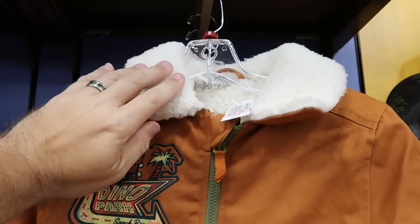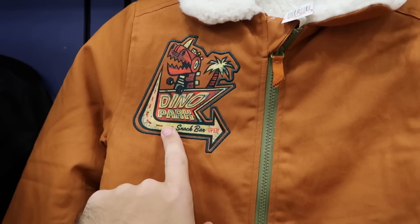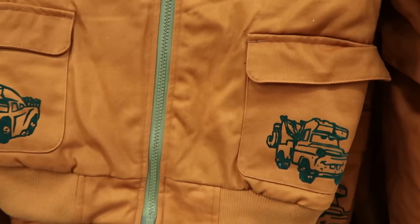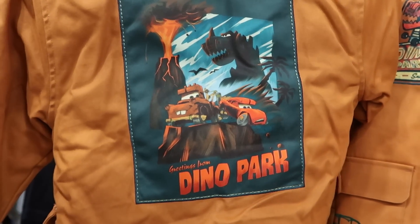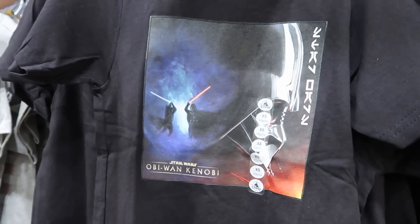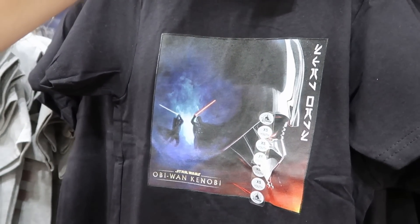There's a brand new Sherpa-lined jacket from Cars — it says 'Dino Park Snack Bar Open' with Lightning McQueen on one pocket and Mater on the other, $30 from $70. The backside has a great embroidered patch that says 'Greetings from Dino Park.'